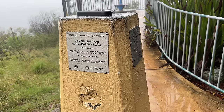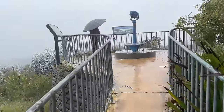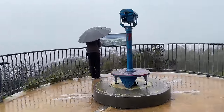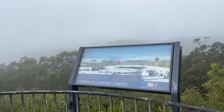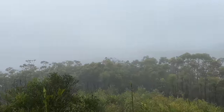Gangan Lookout — there's a Gangan Lookout Revitalization Project sign here. We can't see too much with the rain but still quite a nice view.